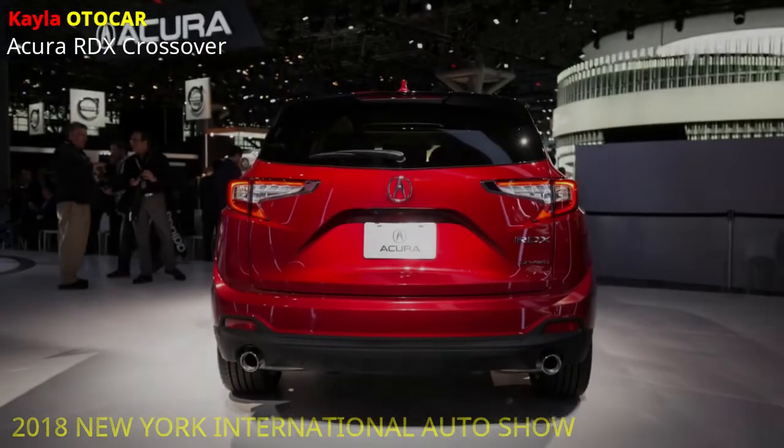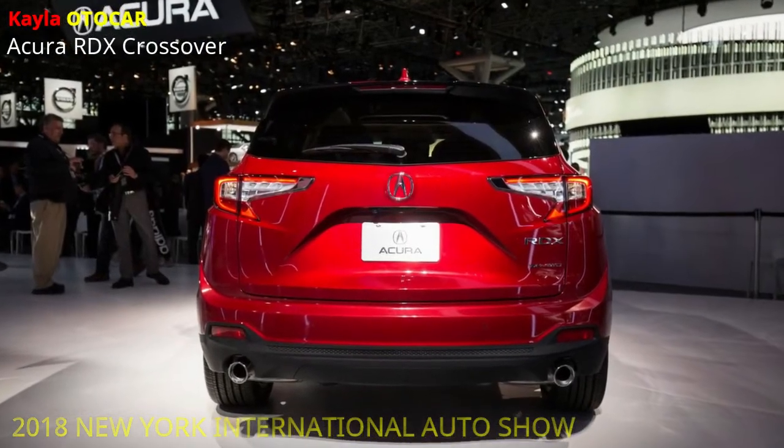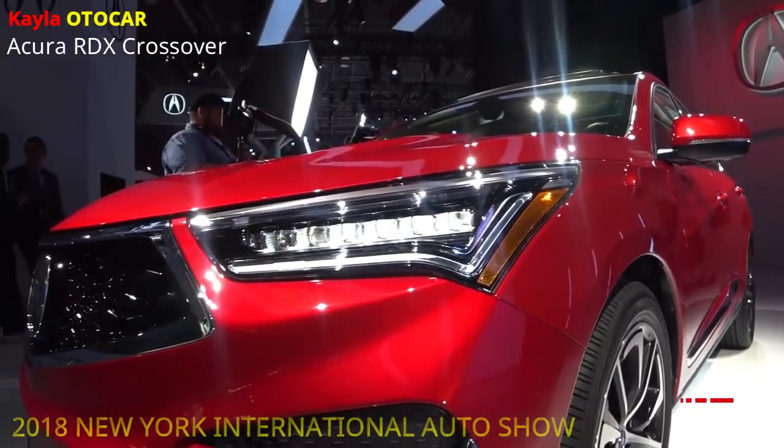Planned, created, and fabricated in America, the new turbocharged RDX will dispatch mid-2018 as the fastest, best dealing with and most rich Acura RDX yet.